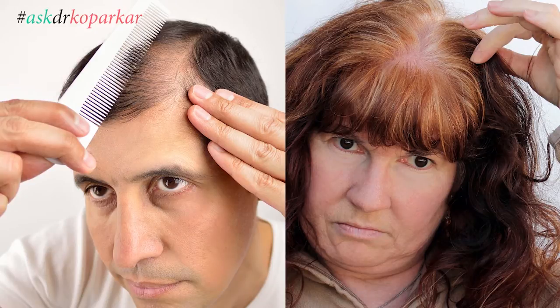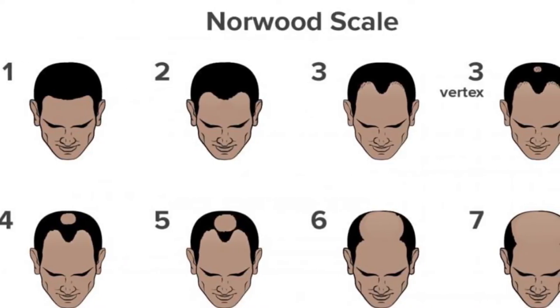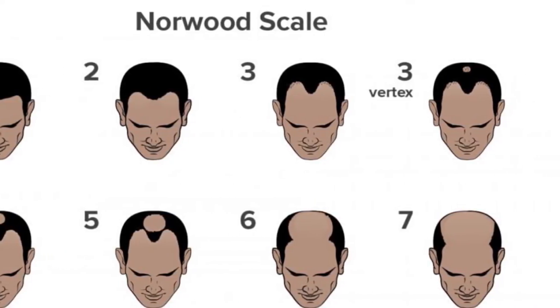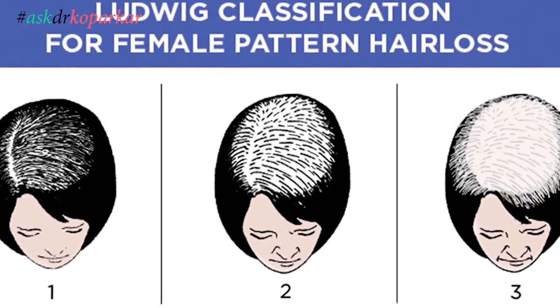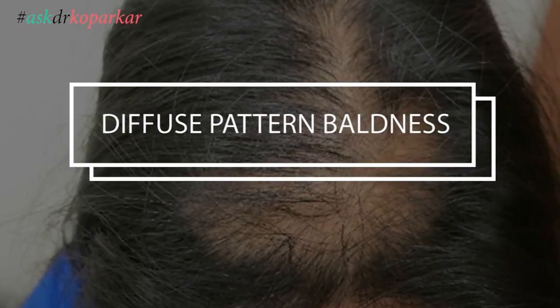In male pattern baldness, the hair loss always starts from receding the hairline, and at grade 6 or 7, there is almost no hair on the crown. Against this, the classification in women is done by something called Ludwig's classification, which divides the hair loss problem into three categories. The most important difference is that in females, there is a diffuse hair loss in the crown area.